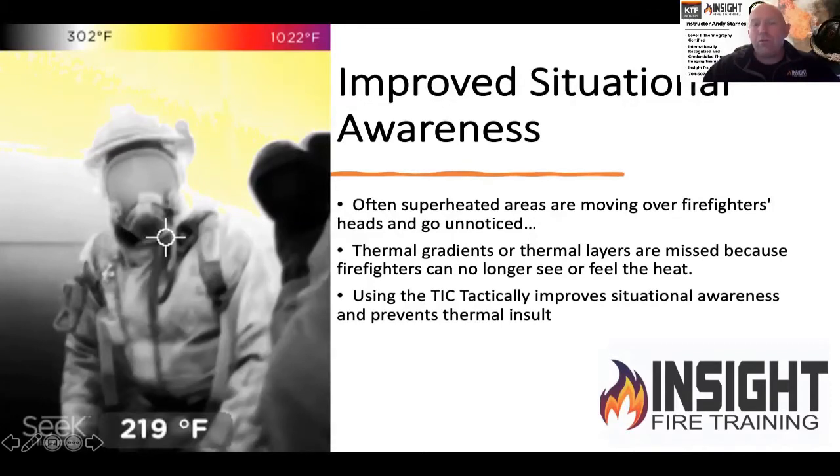Many firefighters find themselves sometimes lost and disoriented, and the best answer to this is self-rescue. Firefighters who've been equipped with a thermal imaging camera and been trained on them have been shown to find their way out or reorient themselves 100% of the time. This is cheap life insurance — it improves your situational awareness.